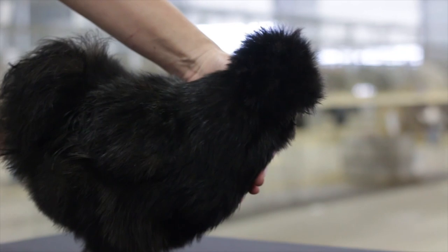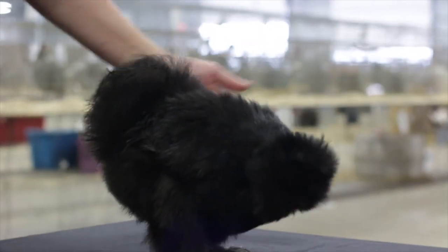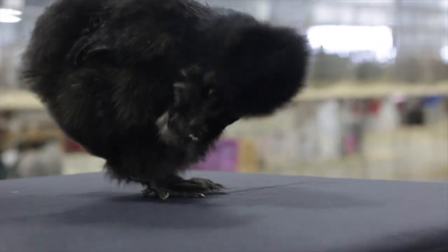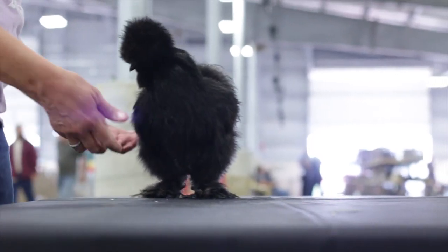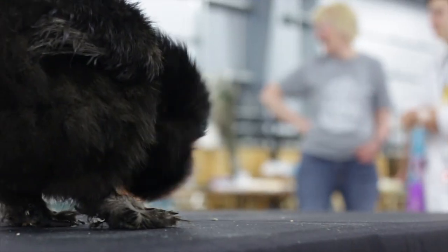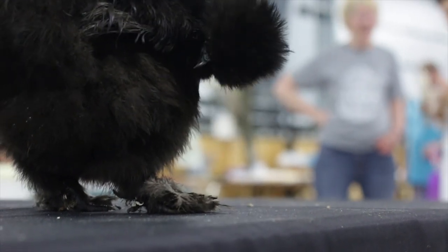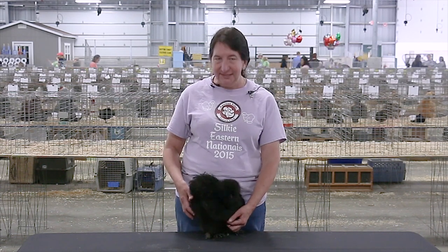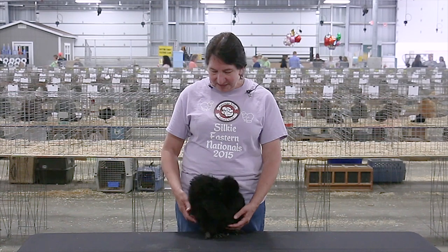The class that Silkies belong to would be the feather-legged class because they are a feather-legged breed. The history of the Silky — there's some dispute as to whether they originated in China or in Japan, but they did originate at the time of Marco Polo and were brought over to the United States as an ornamental breed and as pets.